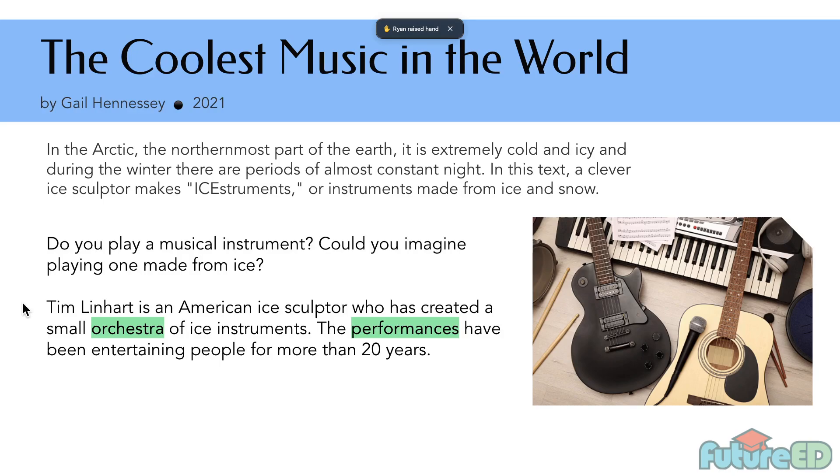Do you play a musical instrument? Could you imagine playing one made from ice? Tim Linhart is an American ice sculptor who has created a small orchestra of ice instruments. The performances have been entertaining people for more than 20 years. It kind of gives a connection between the author and the reader, grabs your attention — imagine playing one made from ice. And it says Tim Linhart has been doing this for more than 20 years, which is quite a long time.